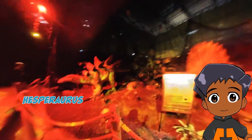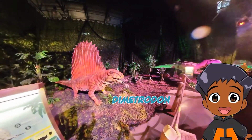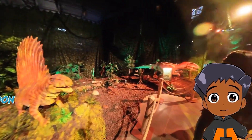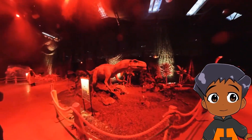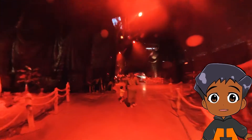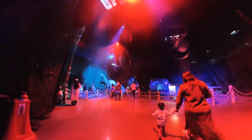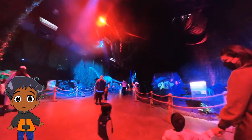A Hesperosaurus. He's not going to do anything. You like that? And a Demetrodon. This one is an Aliwala Rex, might be the T-Rex family. And we're checking out more. Look, there's another whole section.